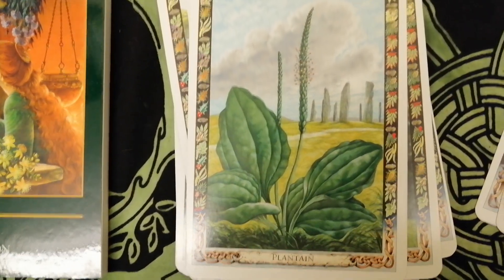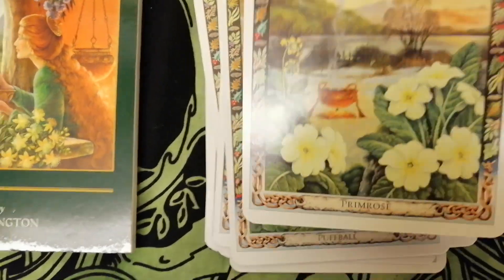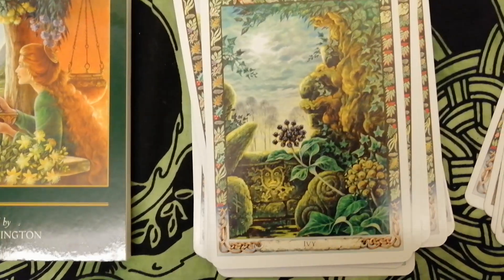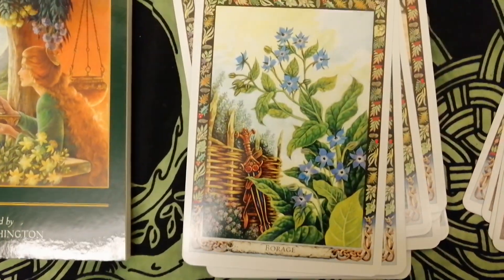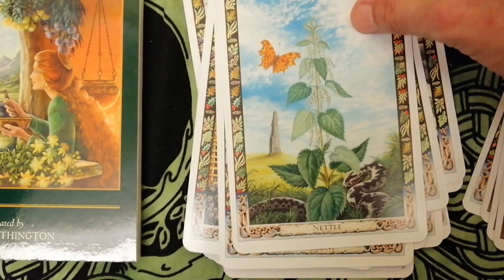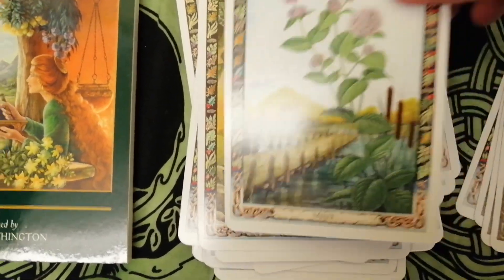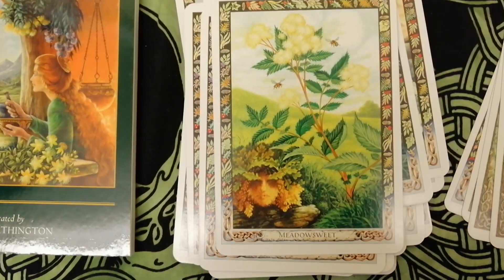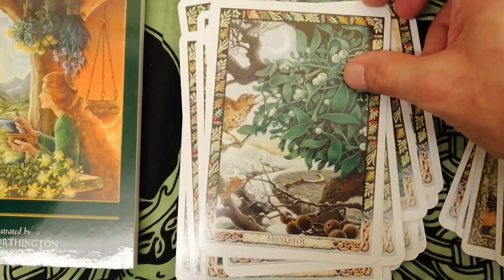Plantain, puffball, primrose — I'll zoom out a bit, it's a bit close. Ivy, comfrey, borage, agrimony, nettle, madder, mint, meadow sweet, mugwort, mistletoe.